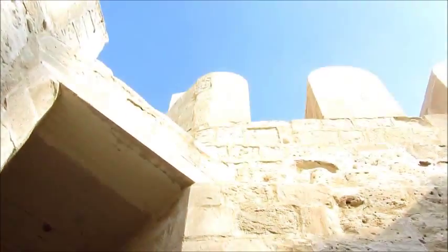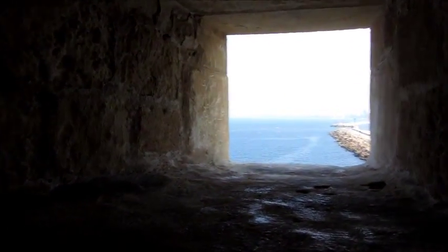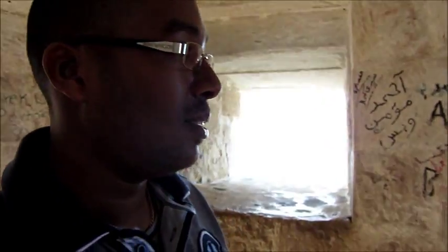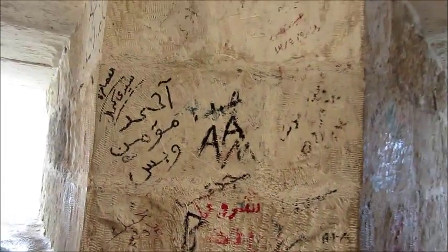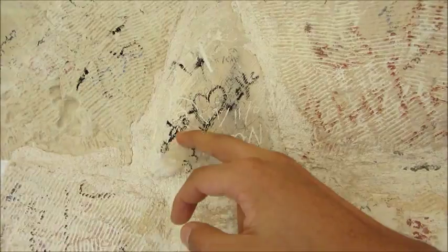We're going to take these steps up to the top — actually up to what I think is a guard tower. There are four towers in total and now we are in one. From here you can see the ships coming by — you'd have three days' warning if there was an enemy approaching. And we have some graffiti here — what does it say?